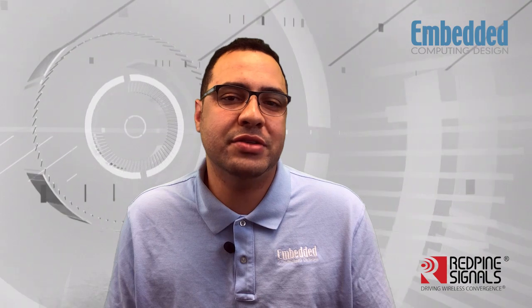Hi, Brandon Lewis here of Embedded Computing Design. Smart homes are getting increasingly smarter as more wireless connectivity finds its way into the everyday objects around us. But while IoT devices are intended to make our lives more convenient, they also introduce challenges that keep RF, IoT, and embedded electronics engineers up at night.